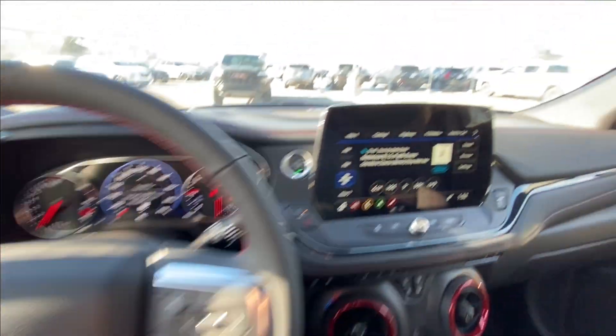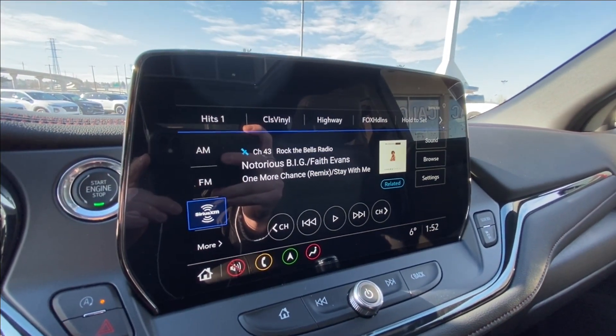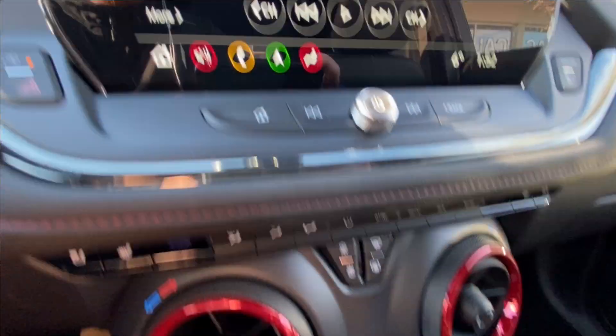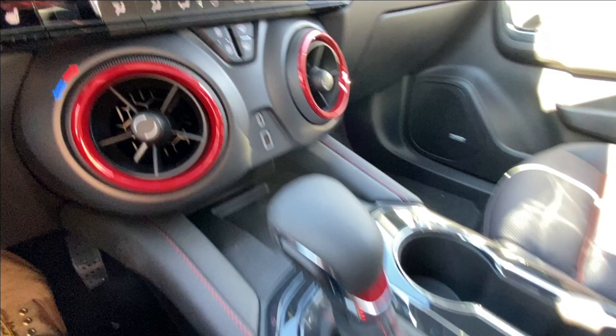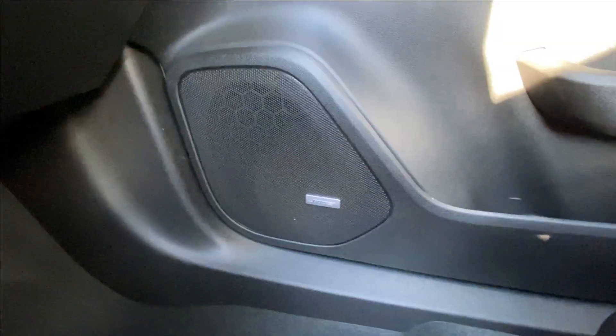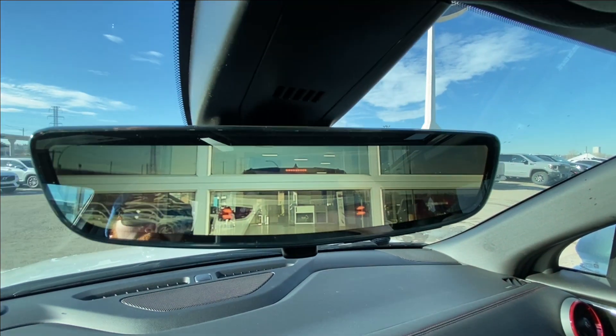We also have a leather-wrapped heated steering wheel, a 10.2-inch touchscreen complete with Android Auto, Apple CarPlay, and navigation, push-to-start ignition, dual-zone climate control, shifter and all-wheel drive toggle in the center console, Bose audio throughout the vehicle, and the rear-view mirror camera.